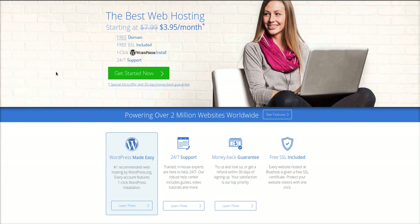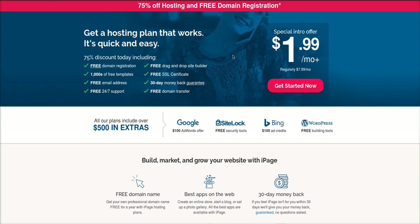Bluehost.com will give you a free domain if you use the link down below. Bluehost is recommended by WordPress.org, so it is cream of the crop for hosting. However, if you're really on a budget and don't want to spend much money, I would sign up to iPage.com and use their free domain and free SSL promotion — click the promo link down below to get it.